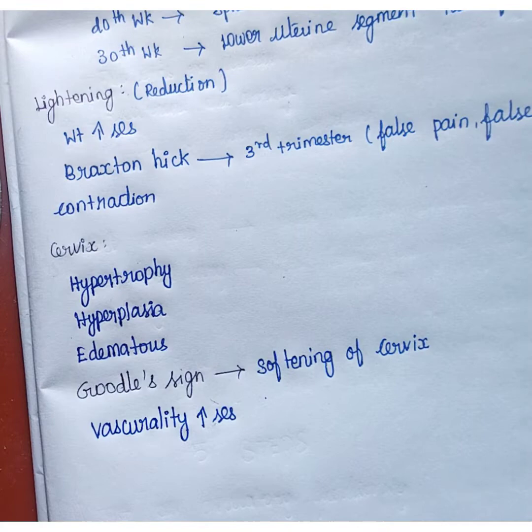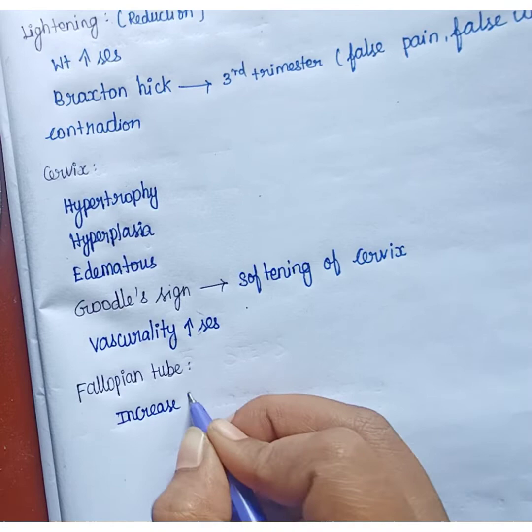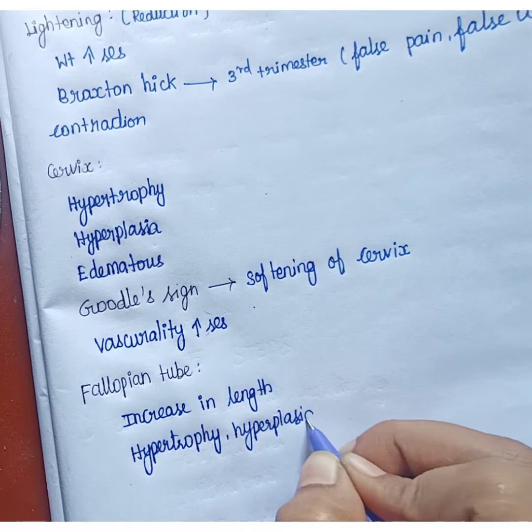Next is the fallopian tube. In the fallopian tube, there is an increase in length, along with hypertrophy and hyperplasia.